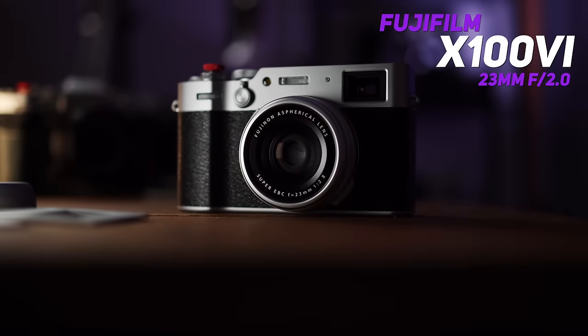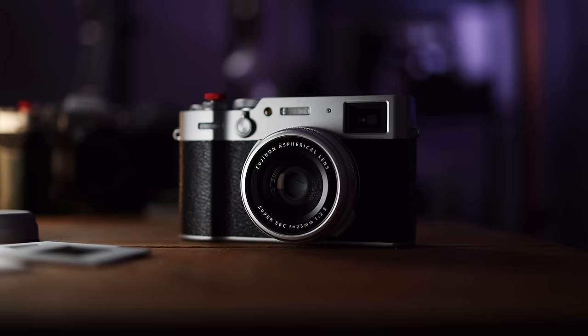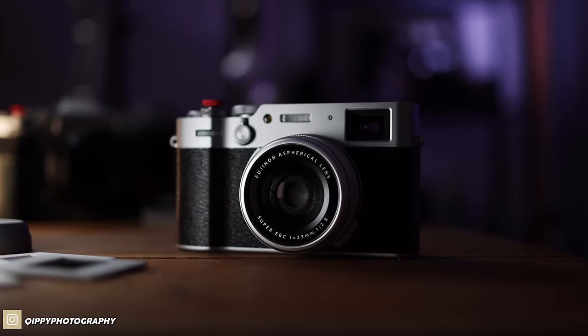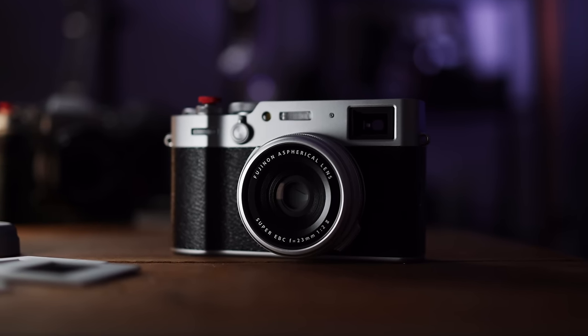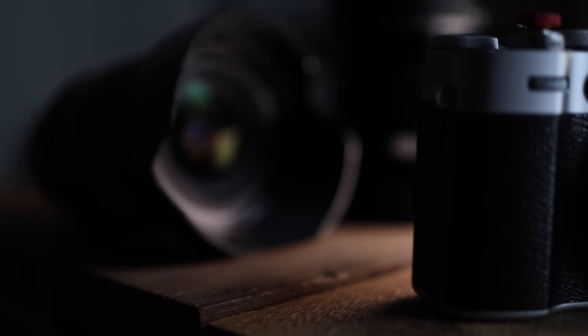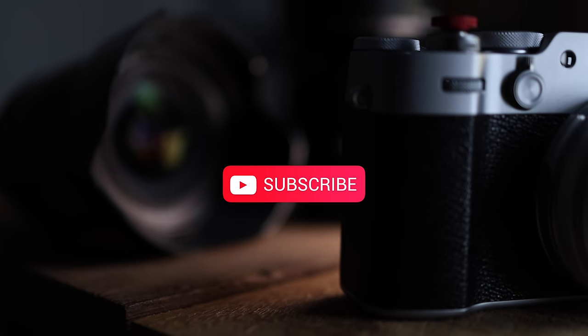First and foremost I have to thank Fujifilm Malaysia for loaning me this unit so early on. So many people came to me and asked how I got the unit so early when everybody knows there's literally no stock anywhere worldwide. All I can say is I'm truly grateful that Fujifilm Malaysia has been so supportive towards this tiny little channel. Thank you so much Fujifilm Malaysia for all the support.